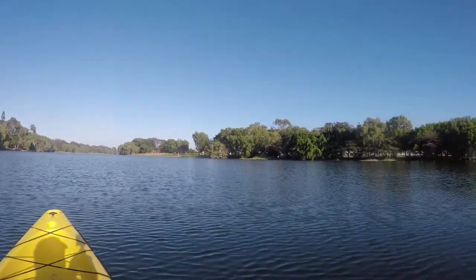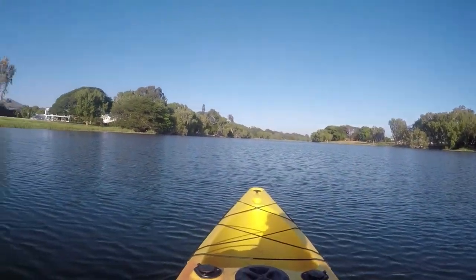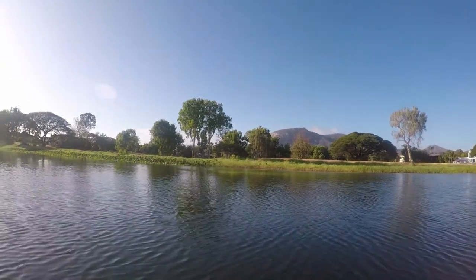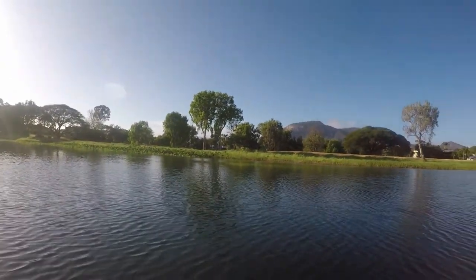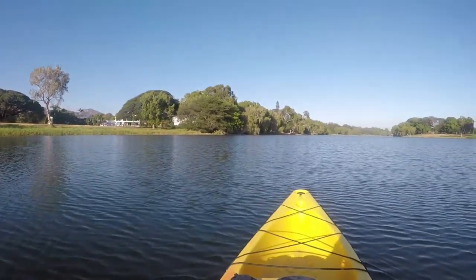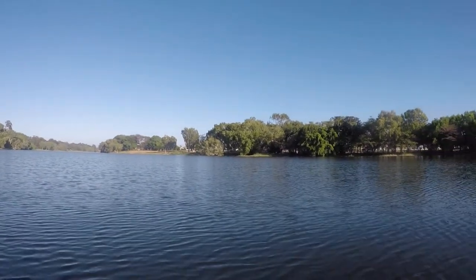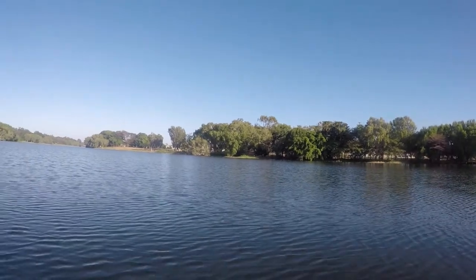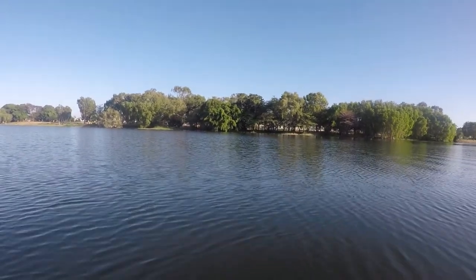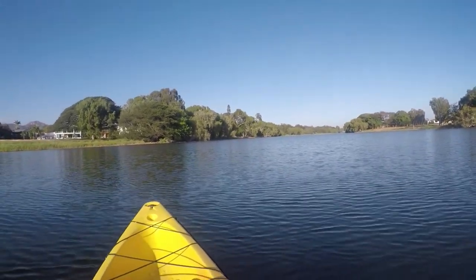On my right hand side is the suburb of Aikenvale. And on my left is the suburb of Annandale, with Mount Stewart in the background. It's popular for bike riders, walkers, and people walking dogs. The river is especially popular for kayakers. There's the rowing club. At the moment it's full — it's had a good year with a nice bit of rain. It's full of bird life over there — ducks, cormorants, storks, pelicans, just to name a few.